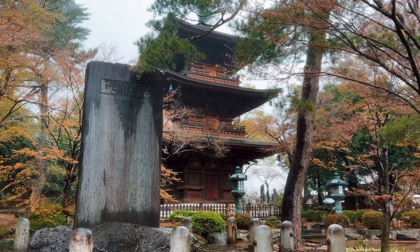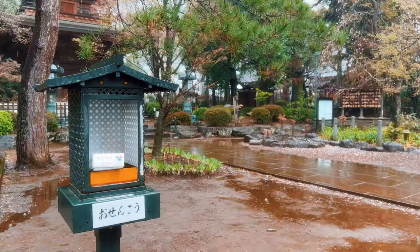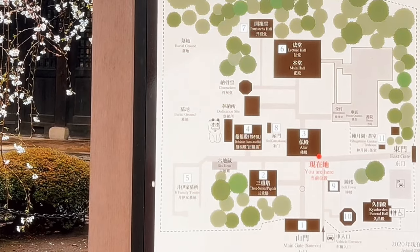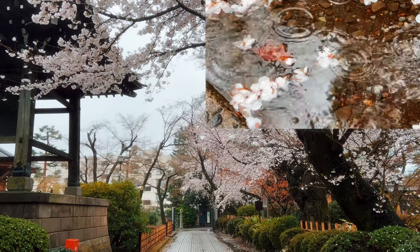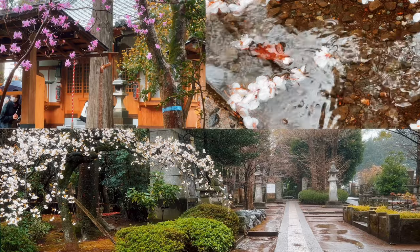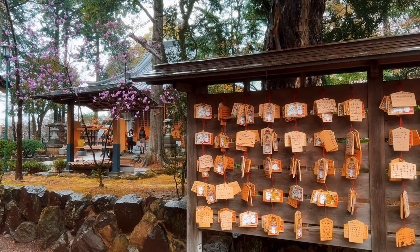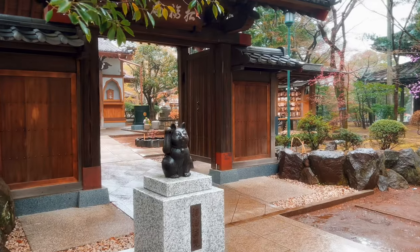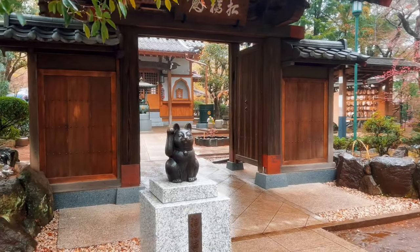Legend has it that a cat once saved the life of Ii Naotaka, a feudal lord, by beckoning him into the temple. Coincidentally, the cat had saved Naotaka from an impending thunderstorm — and here I was arriving at the temple on a rainy day. To show his gratitude, the lord revamped the temple and dedicated it to the Ii clan. The maneki-neko statues here are white because it was a white cat that saved Naotaka.